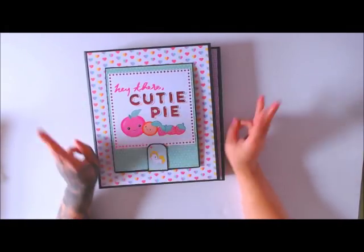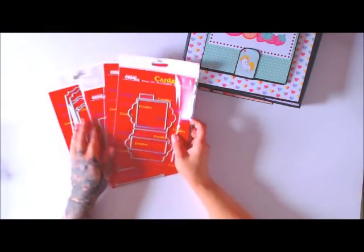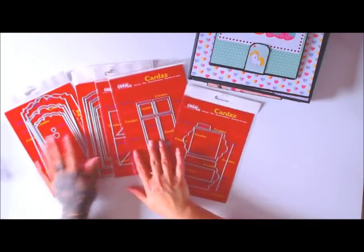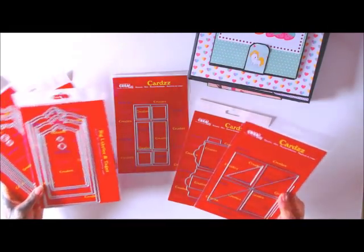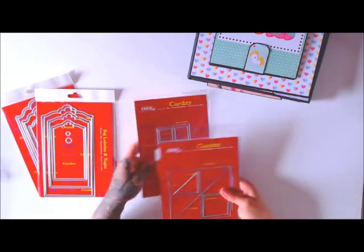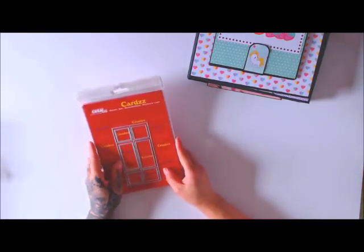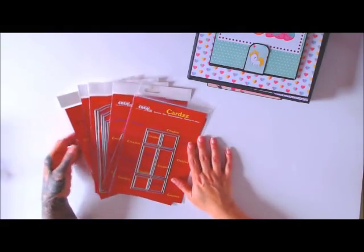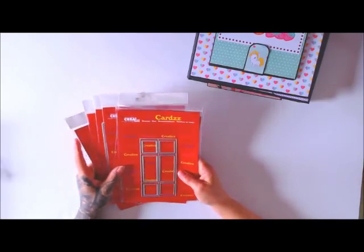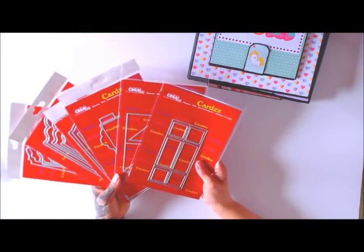I have three things for you today, but first let me announce my big exciting announcement. You know the dies I use a lot in my books from Creole's - they have the pretty tied dies and the twist and pop ones, the never-ending card. I made a sample and guess what - I was chosen to be on the design team for 2019! I'll have lots of video tutorials coming up using these amazing dies, and I was brought on to do mini albums.